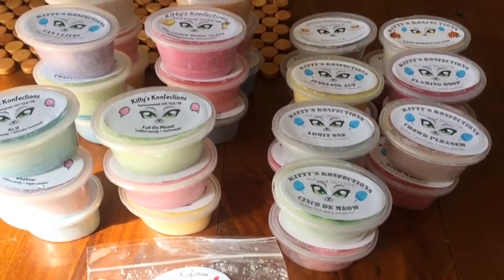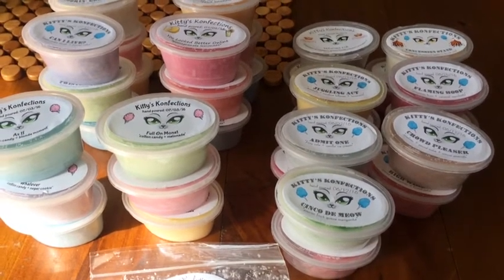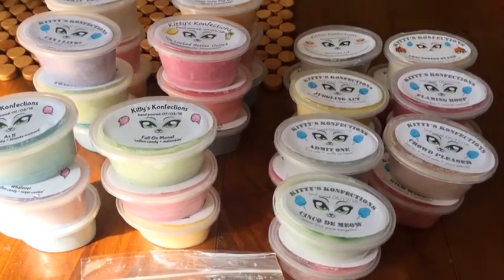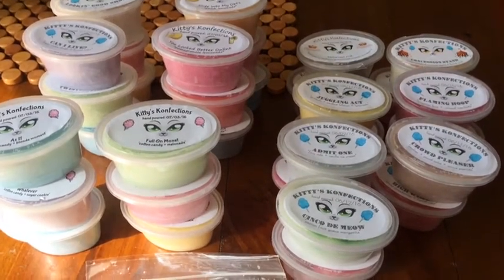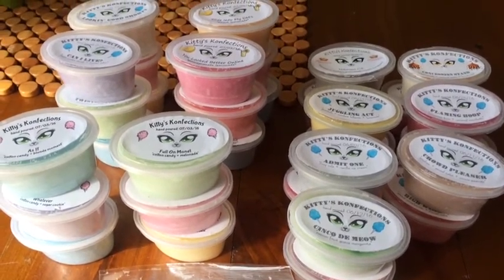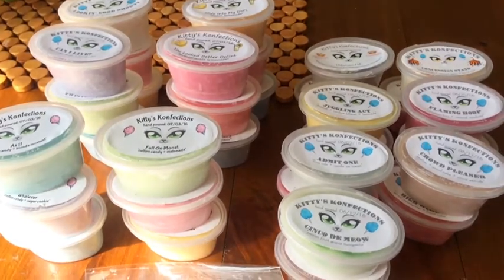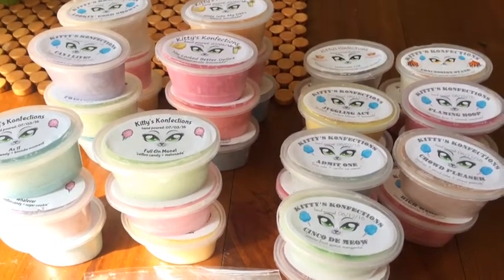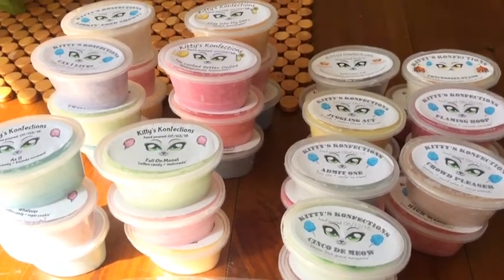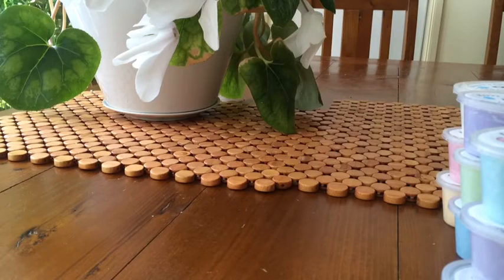Hi everybody, today I've got a Kiddies Confections order to share with you. This is my first time ordering from this company — it's run by Lily. There were some delays because she was in an accident and in hospital with recovery time, so I received it quite a bit later. But things happen, life happens, and she kept everybody up to date, which was really good. This is from the Circus Restock. I ordered quite a lot and it did cost a lot to ship to Australia, but if we want good wax here we have to pay to get it shipped over.